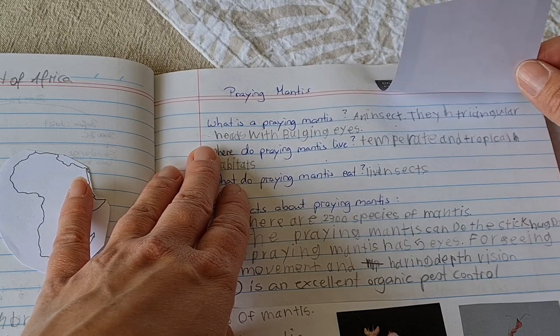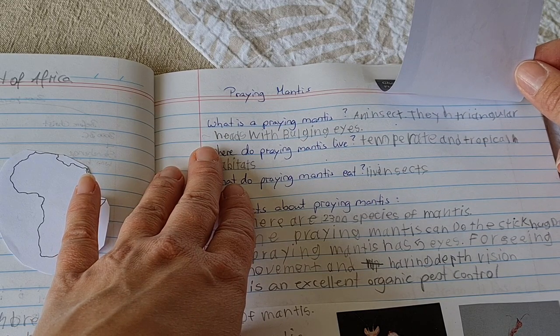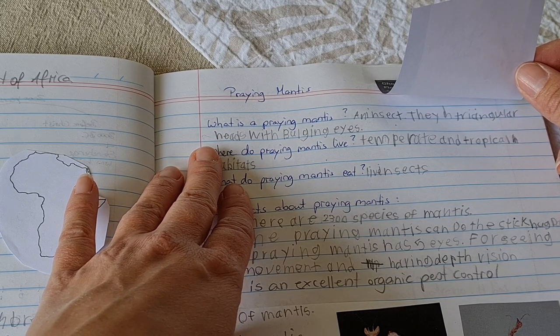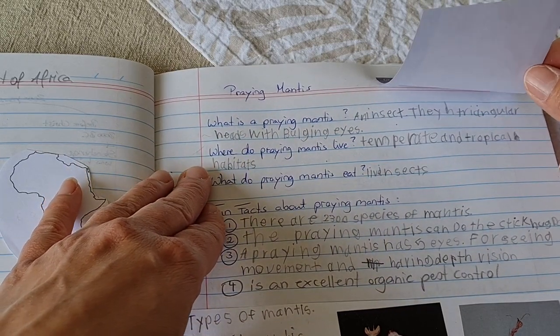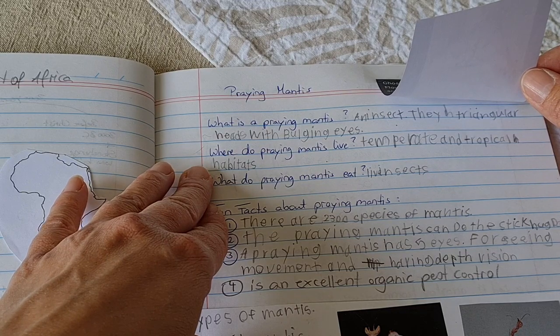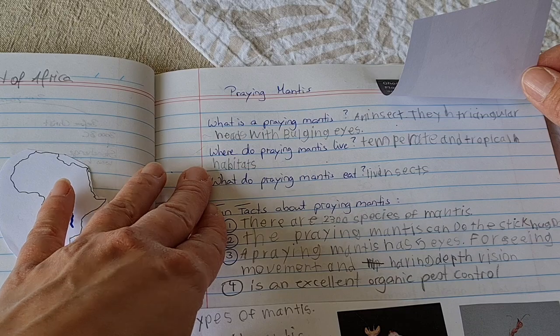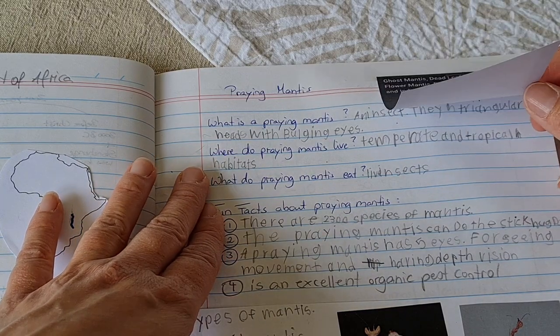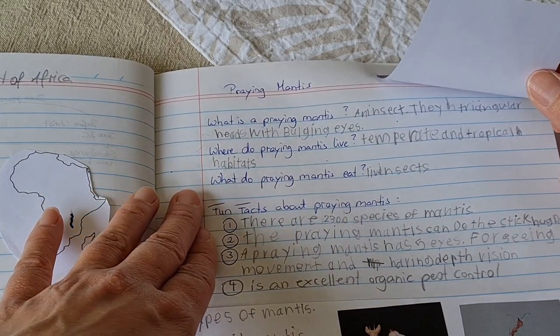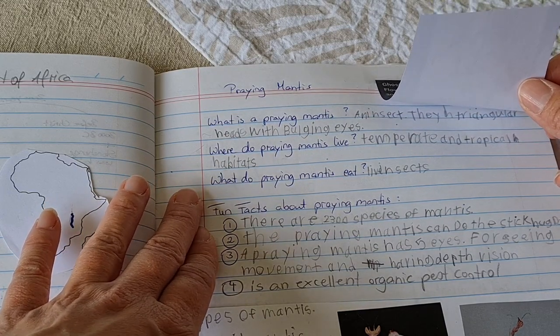So what is a praying mantis? A praying mantis is an insect and they have a triangular head with bulging eyes. Where do praying mantises live? Praying mantises live in temperate and tropical habitats and climates. And what do praying mantises eat? They eat living insects.